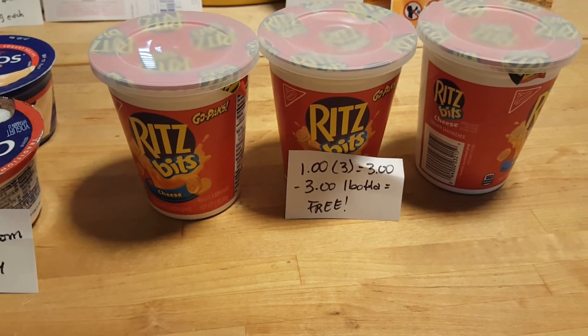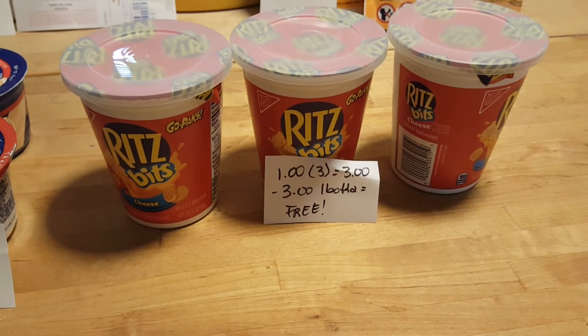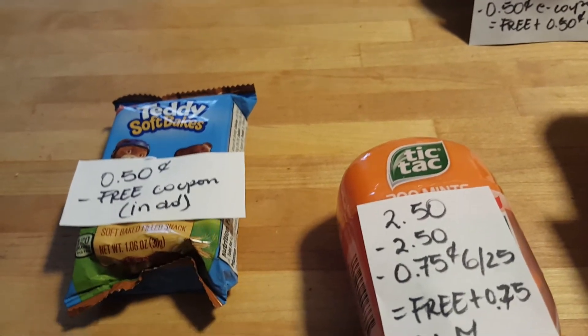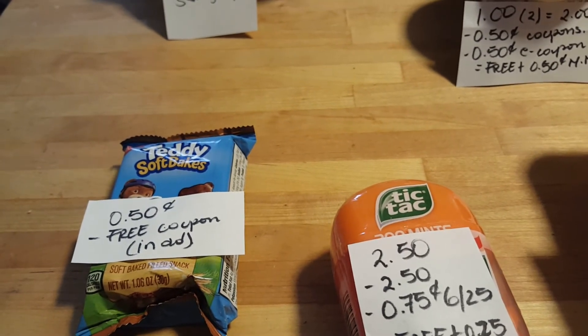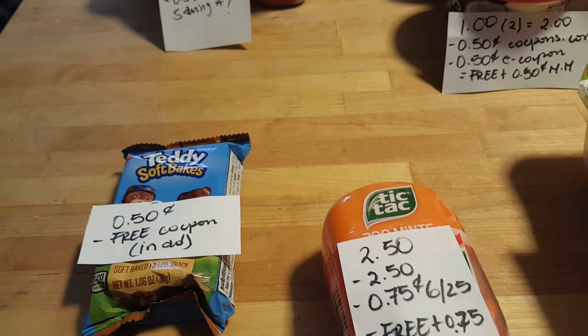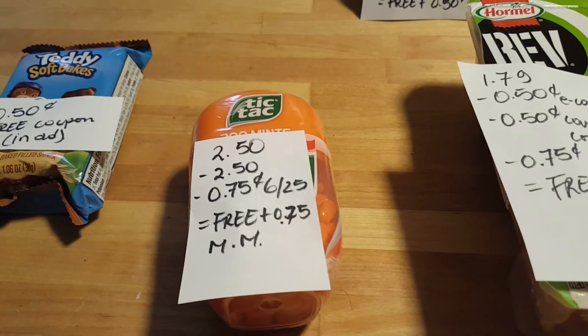These Red Beets crackers are $1 each, so for three of them it's $3. We have a $3 Ibotta rebate making them completely free. The Dare soft bakes are 50 cents, and if you have the free in-ad coupon it's completely free — you only need to spend $25, which is easy if you do couponing.